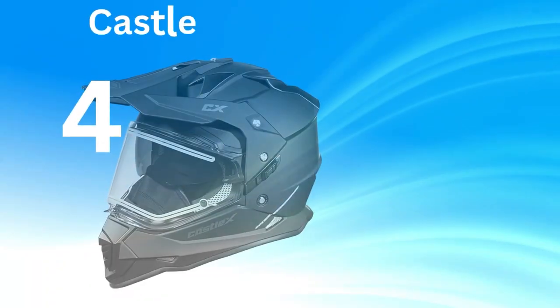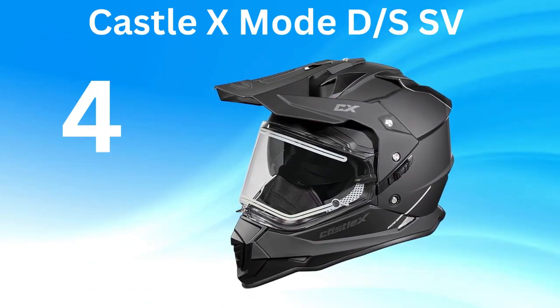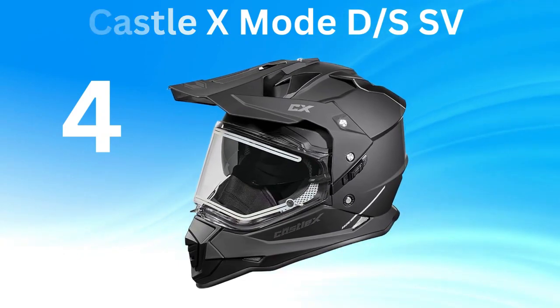Number 4: Castle X Mode DSS-V. The Castle X Mode DSS-V Dual Sport Electric Snowmobile Helmet in Matte Black is renowned for being the best snowmobile helmet with a heated shield. The key features included: